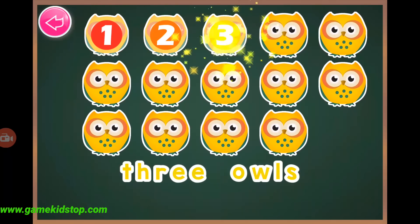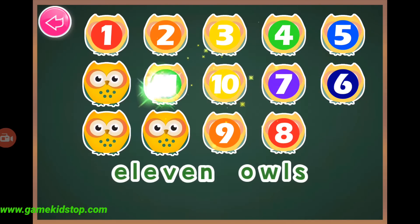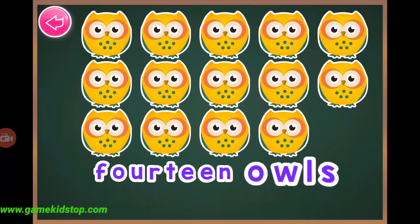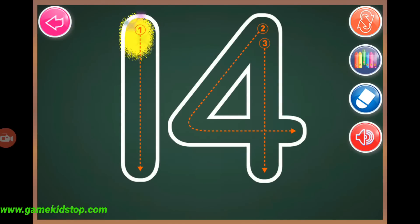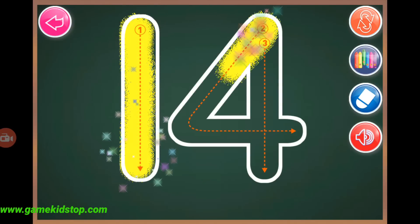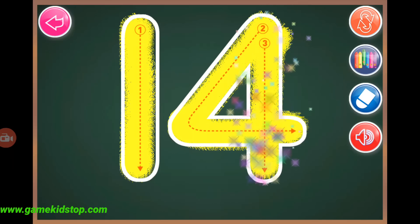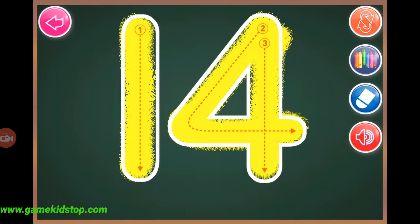One, two, three, four, five, six, seven, eight, nine, ten, eleven, twelve, thirteen, fourteen, fourteen, fourteen, fourteen.